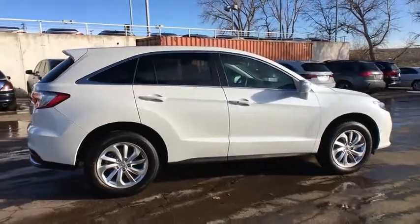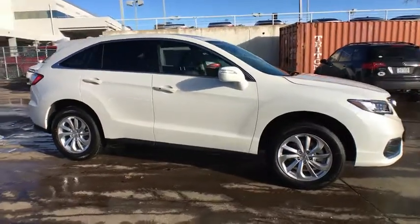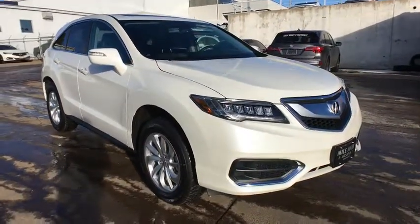Leather-wrapped steering wheel, Bluetooth, adjustable steering wheel, power steering, keyless start, four-wheel disc brakes, floor mats, cruise control, auto-dimming rear-view mirror, aluminum wheels.